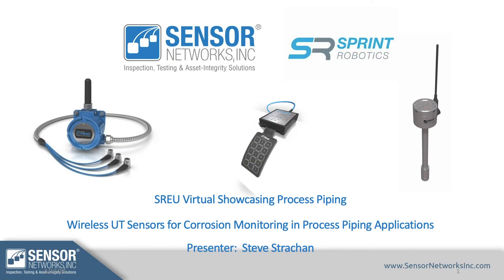Hello and welcome to the Sprint Robotics European Virtual Showcase on Process Piping. My name is Steve Strachan and I'm with Sensor Networks. Today we're going to be talking about wireless UT sensors for corrosion monitoring in process piping applications.